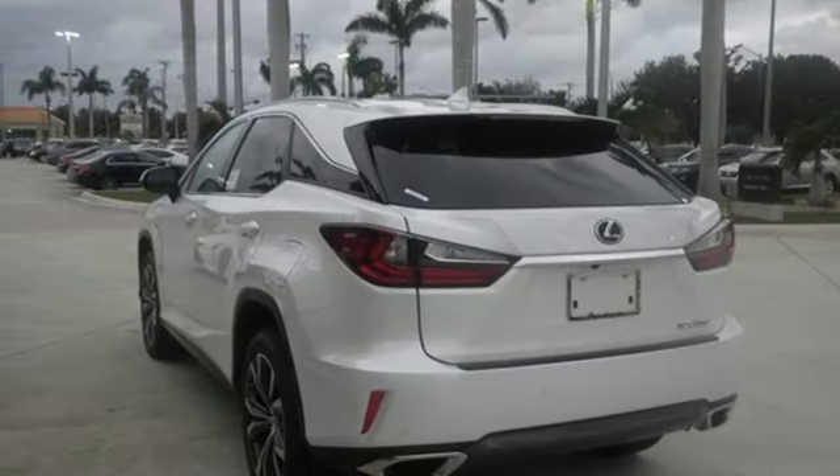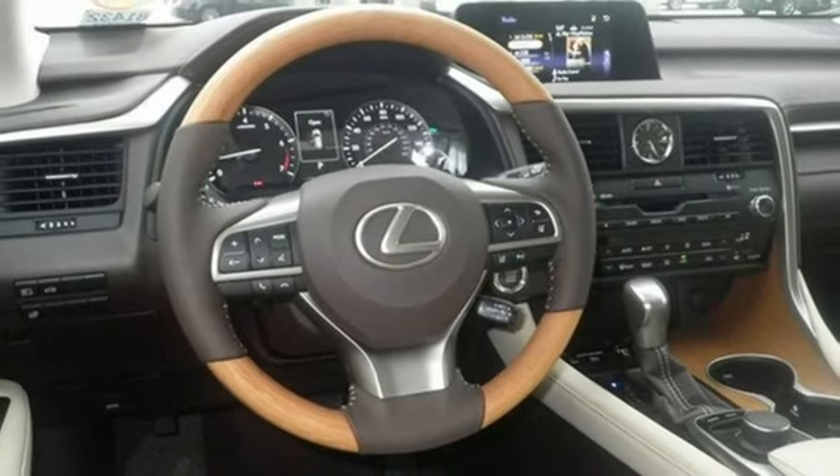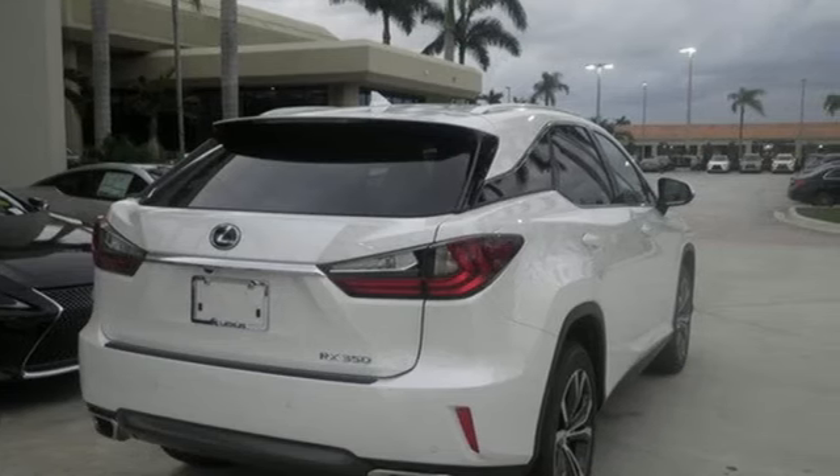Smart access key. Dual zone climate control. Auto dimming rear view mirror. And automatic transmission. There's even more to see in person. Take it for a test drive today.